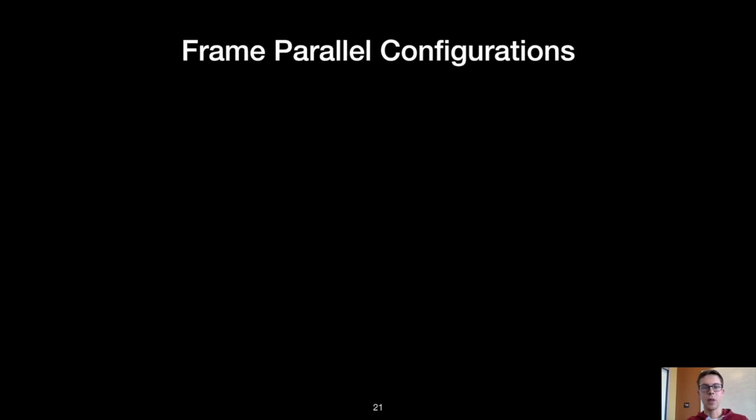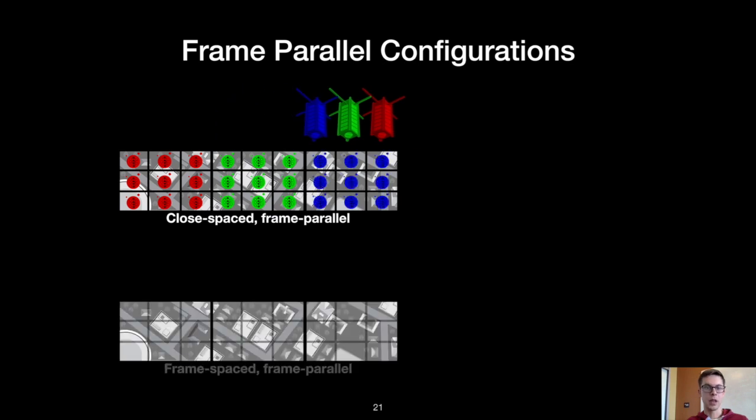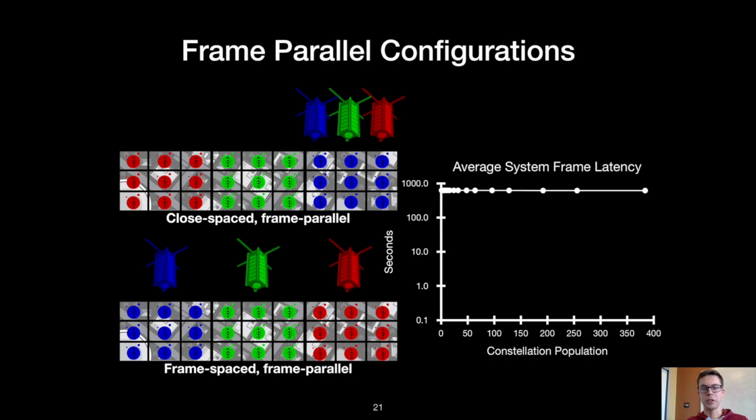Next, looking at frame parallel configurations: when close-spaced, one satellite images a ground track frame while all other satellites process previously collected frames. When frame-spaced, the same behavior occurs — a satellite observes a ground track frame and then processes all of the tiles. These configurations lead to uniformly high average system frame latencies. The takeaway is that for frame parallel processing, the physical location of satellites relative to each other doesn't affect the system frame latency.